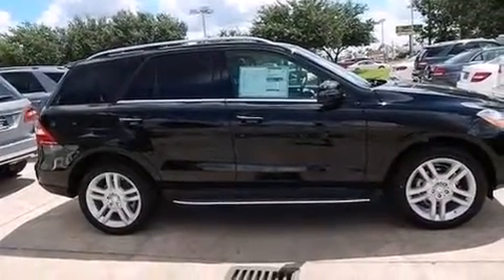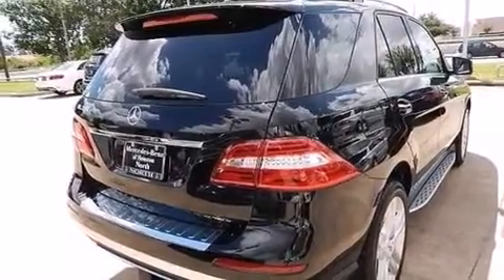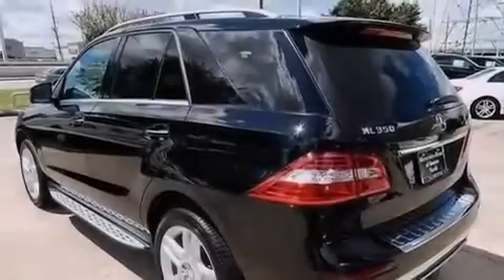Its top features include a sunroof, a double wishbone independent front suspension, skid plates, hill descent control, traction control and stability control systems, and a tire pressure monitoring system.